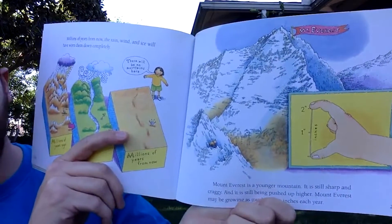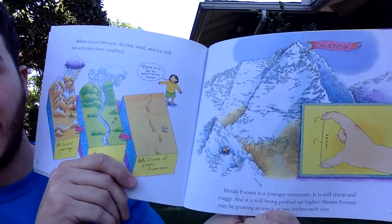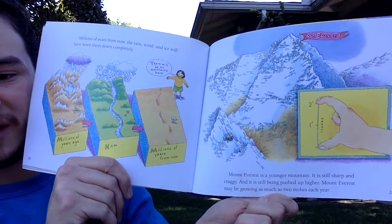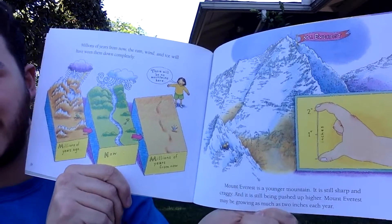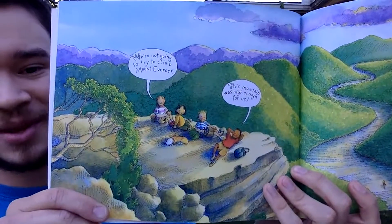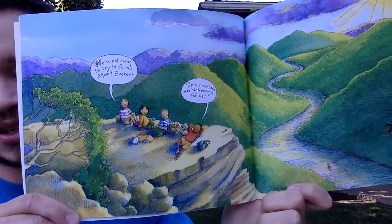Mount Everest is a younger mountain — still sharp and craggy, and still being pushed up higher. Mount Everest may be growing as much as two inches a year, and it's still growing today, although it's hard to notice the change.